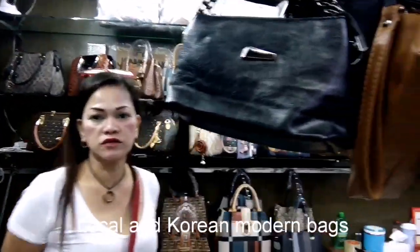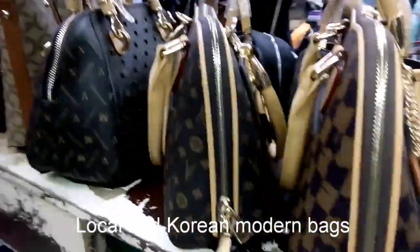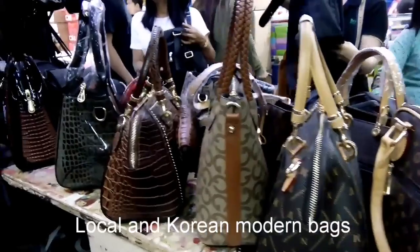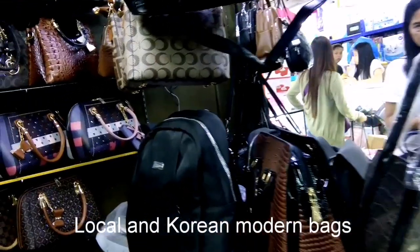Ano pong pangalan nila? Joanna Ong. Ito, kuha ko din. Tangda, no? Pwede po pumasok sa loob? Vlogger po ako, vlogging po siya. Para po sa may mga nag-scroll, nagsearch po ng mga bags and high heels — mapifeature po yung tindahan ninyo.